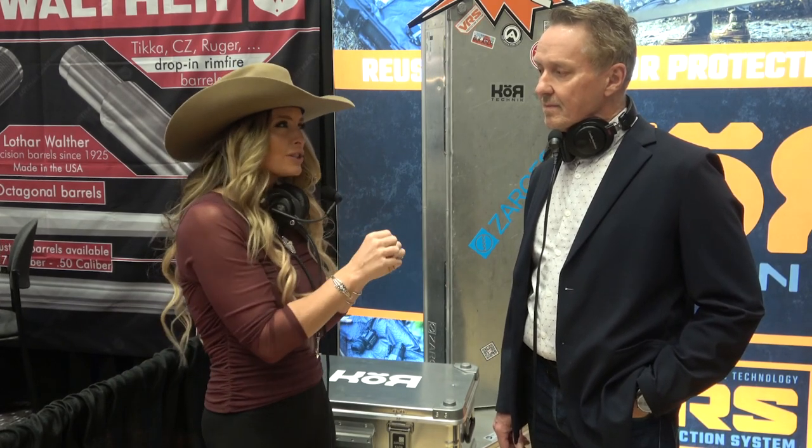Hey everybody, coming at you from the 2024 SHOT Show. All of you are familiar with Core Technic — it's a brand I've been working with for over a year — but I want to introduce my viewers to Olaf Kluke from Zargis Cases. You guys are manufacturing aluminum hard-sided cases. You're not new to the firearms industry; you've been around a long time, but your specialty has really been in custom cases, mil-spec-type operational cases.